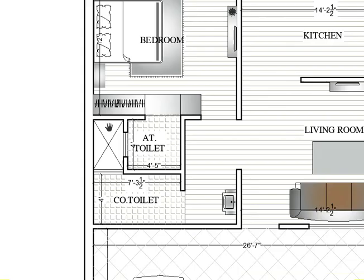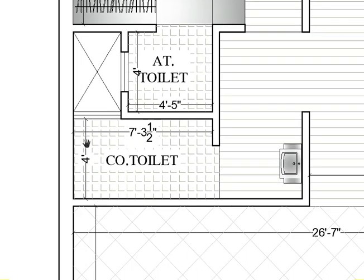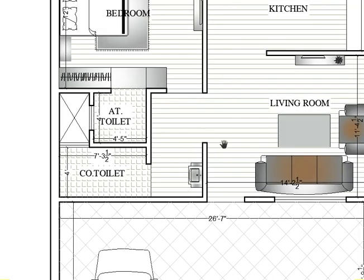This is the top-of-slab floor — that means the terrace floor. Here is the common toilet; the common toilet size is 7 feet 3 by 4 feet — horizontally 7 feet 3 and vertically 4 feet. This is the whole circulation area.